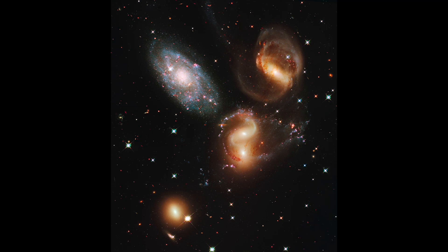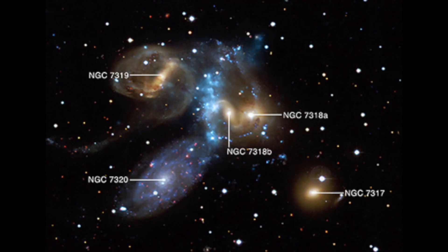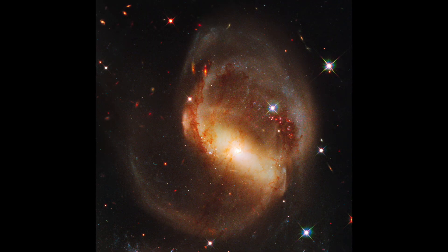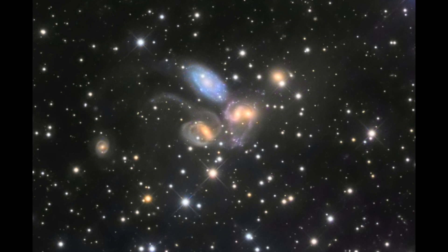Stephan's Quintet is a group of five galaxies that are in the process of colliding with each other. As they interact, they create shockwaves that produce hot gas and dust, which then form stars that become supermassive black holes. The Quintet was named for astronomer Edward Stephan, who discovered it in 1877. He also discovered NGC 7319, which is the brightest galaxy in the group. The Quintet is located about 280 million light years from Earth.